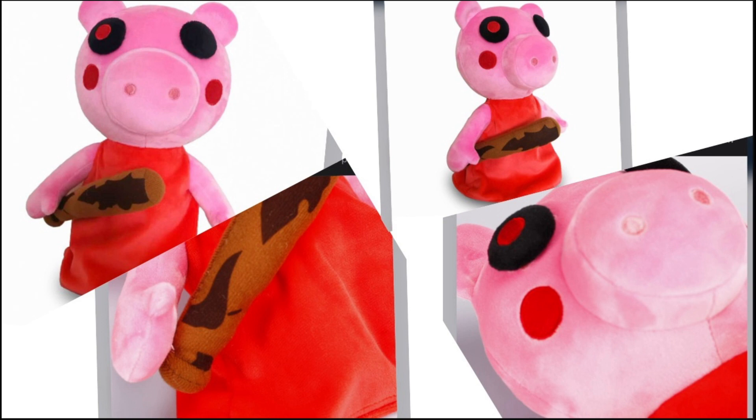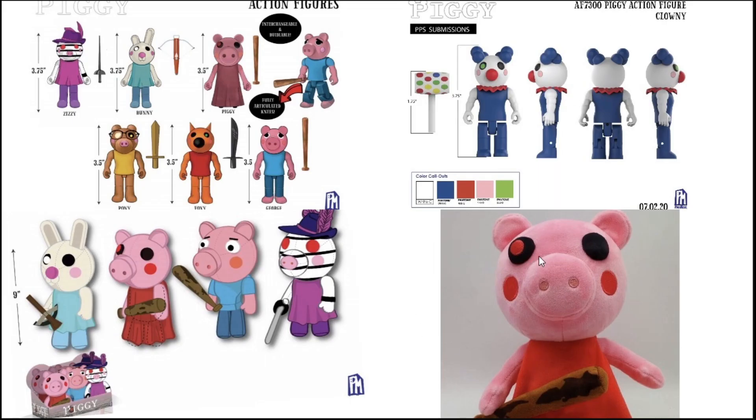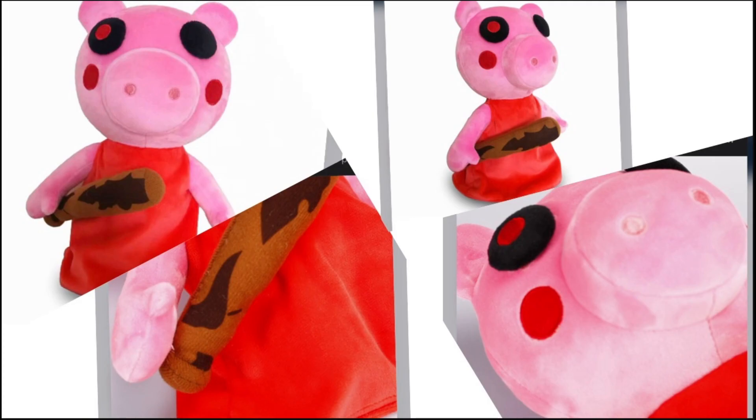Hey guys, it's me. Today, as you saw from the title and thumbnail, we're talking about a fake Piggy plush that has been released. Right now on my screen you can see a couple of images of this fake Piggy plush. You're probably thinking it looks a lot like the official plush — that's what my mouse is going over — but let's look at the differences.